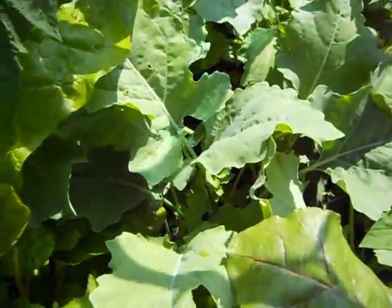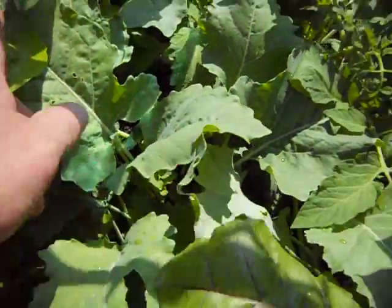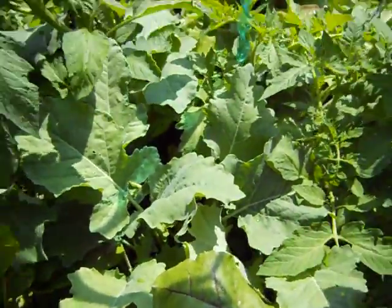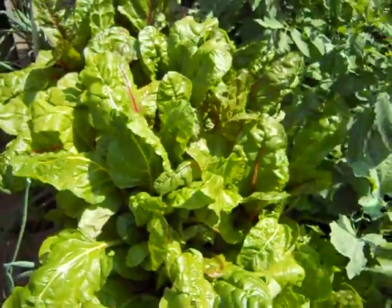More Swiss chard, more lettuce, and I've got some kohlrabi coming up too - this is really cool stuff. When you water it, the leaves just spread the water right off, it does not stick. It is crowded, I know. I'm going to be giving a lot of this away to my friends.